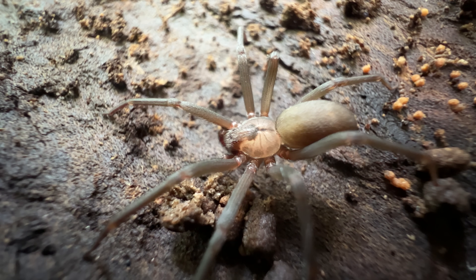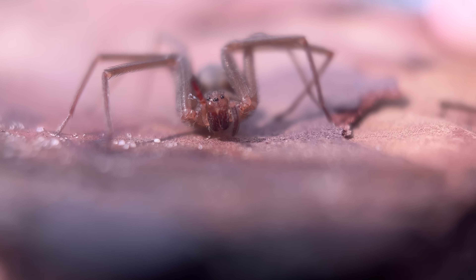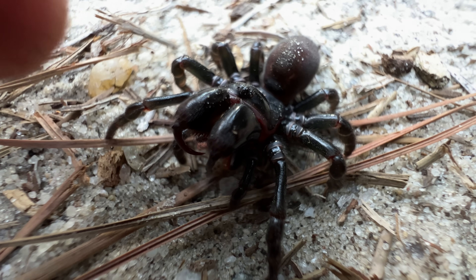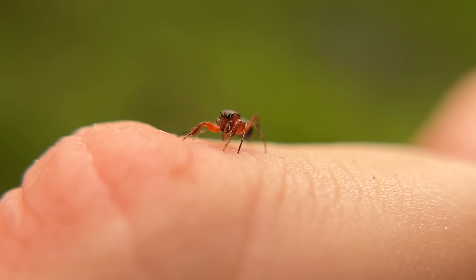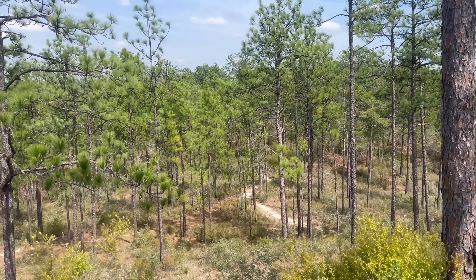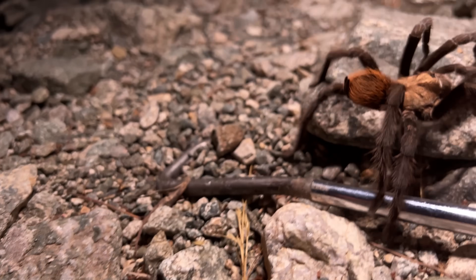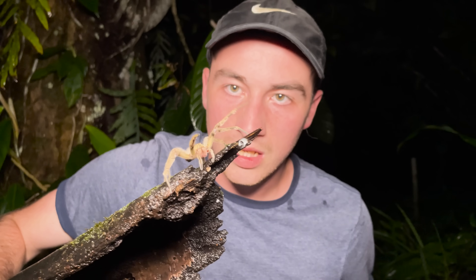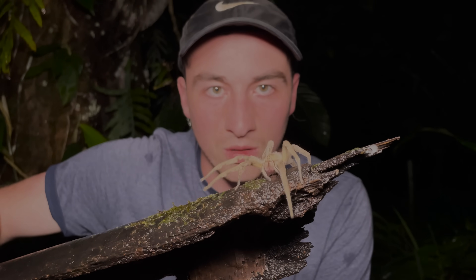Spiders like the brown recluse can be frightening, but they hide many more secrets than we can even imagine. Ever wondered how spider venom worked in the first place, or why there seems to be so many spiders all over the world? What if I told you that those two things were connected? This video right here breaks down how these arachnids' venomous bites have helped them to absolutely conquer the planet. If you think you're brave enough, I hope to see you there. But until next time, don't forget to get outside and find your own adventure.